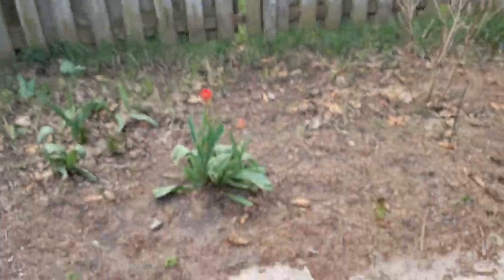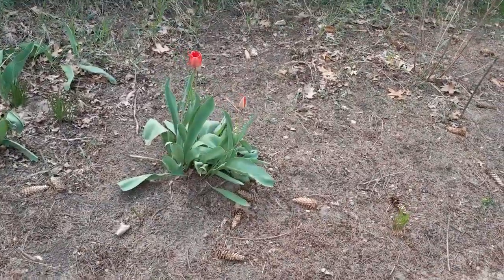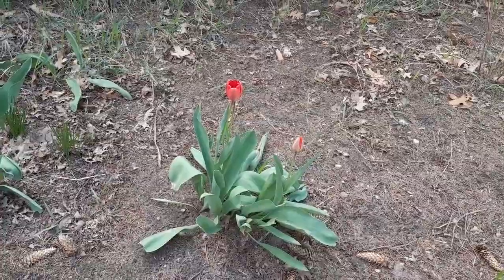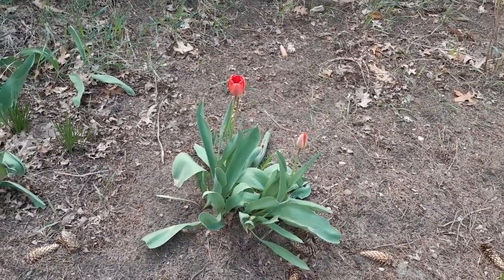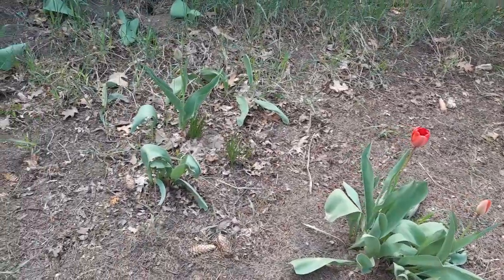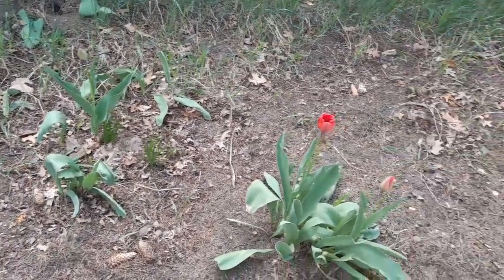Since I was out doing a live earlier today, we have tulips out here.